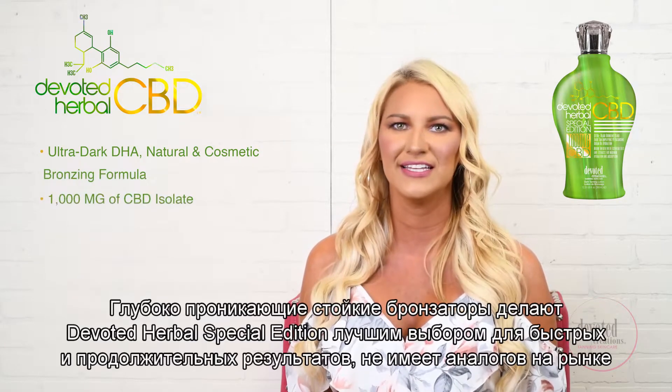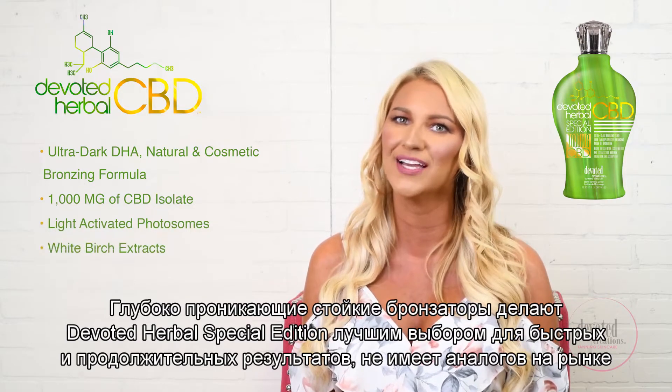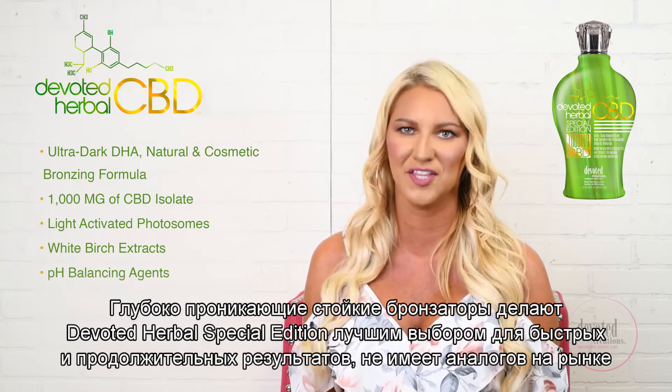Deep penetrating instant and long-lasting bronzers make Devoted Herbal Special Edition your best bud for quick long-lasting results unmatched by anything on the market.